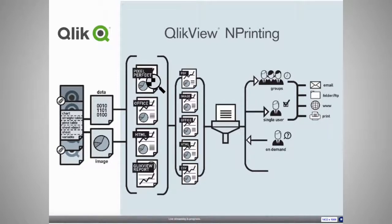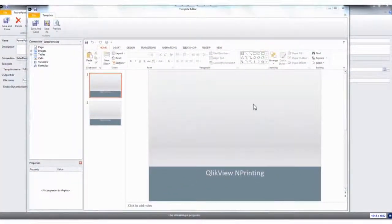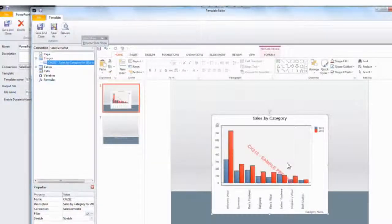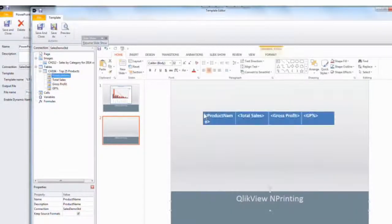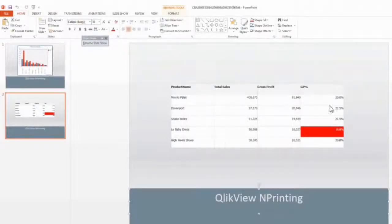Now we'll take a quick look at the product itself. What we're looking at is the nPrinting template authoring interface. From here I can drag and drop objects from QlikView directly into, in this case, a PowerPoint presentation. I get a preview image which I can use all the PowerPoint features to reposition, resize, and reformat. I can also take data from QlikView and drag and drop it into my PowerPoint presentation, which will automatically populate a PowerPoint table with the data pulled in from QlikView.